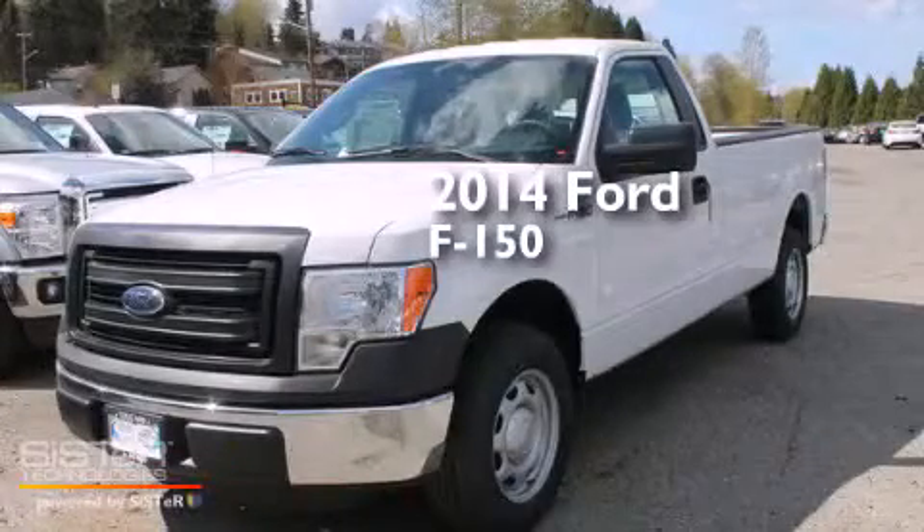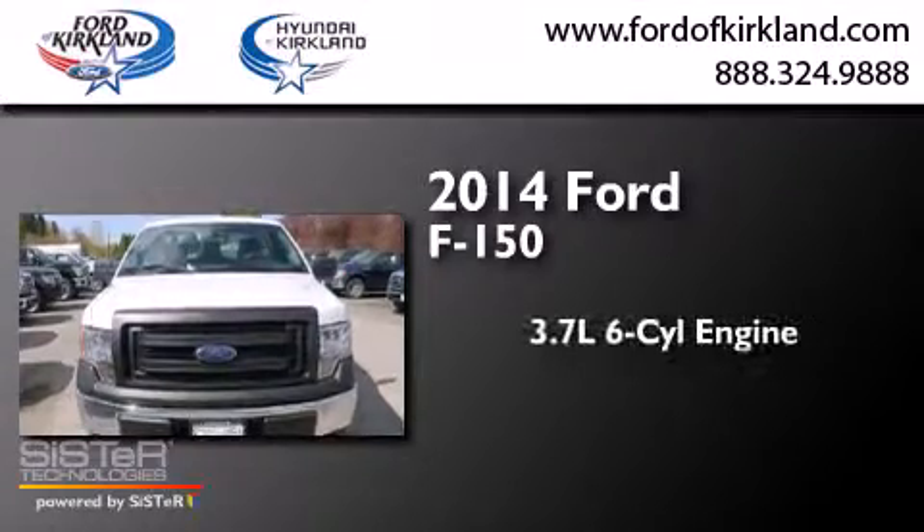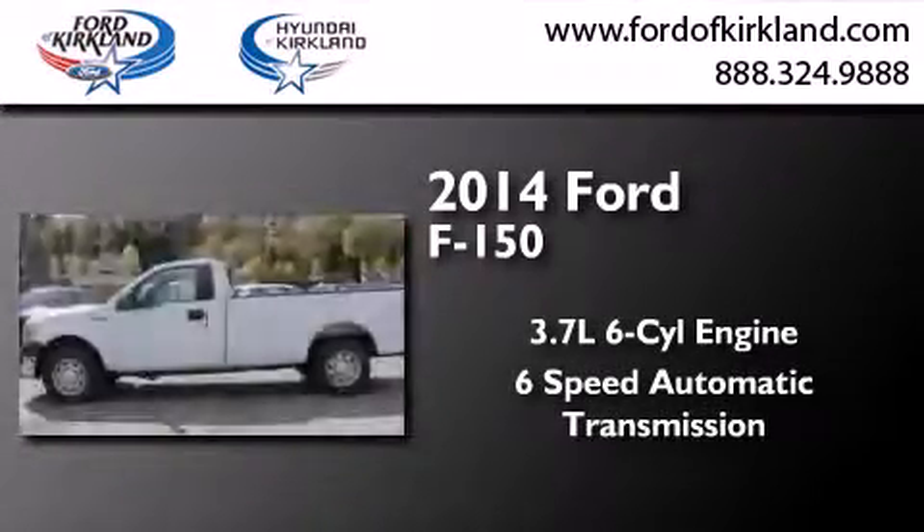This is a brand new 2014 Ford F-150. It features a 3.7-liter six-cylinder engine and a six-speed automatic transmission.